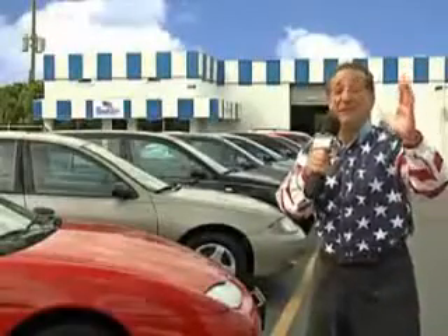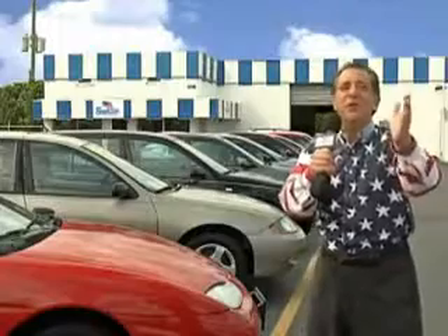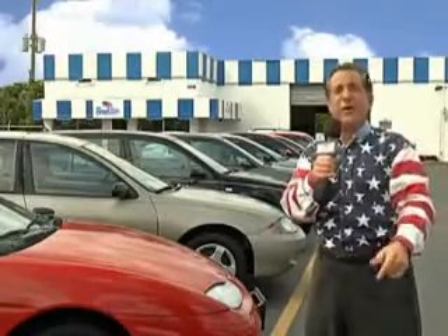Well, my 15 minutes are up, but I could go on for another hour or more. Believe me, we have a huge selection of cars, trucks, vans, and sport utility vehicles here at Beach Cars.